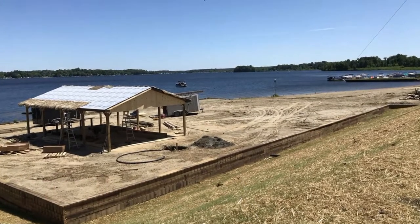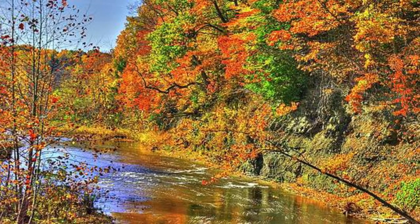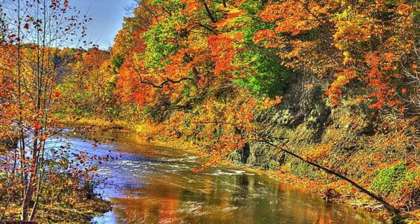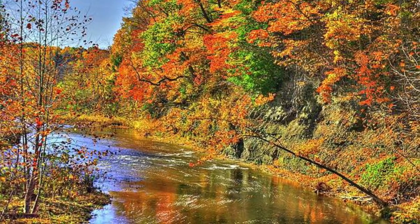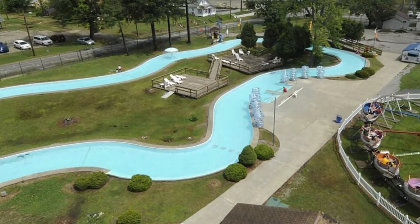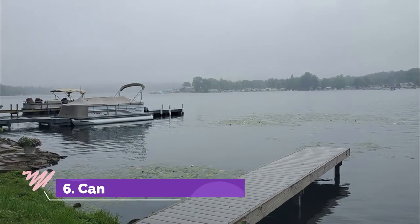Number five: Conneaut Lake. Northwest Pennsylvania is home to Conneaut Lake, the state's largest natural lake. It is located in the town of Conneaut Lake, which is a cottage region popular for vacation homes. The 929-acre lake is popular for vacationers who want to enjoy boating, water skiing, swimming, and fishing.